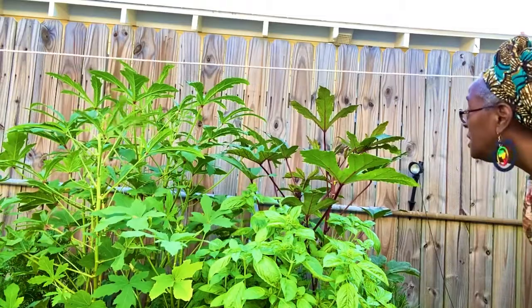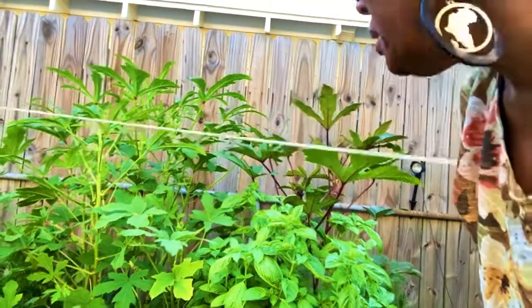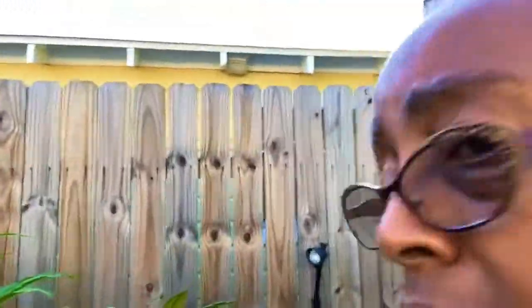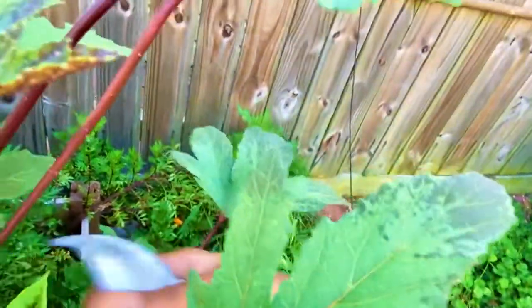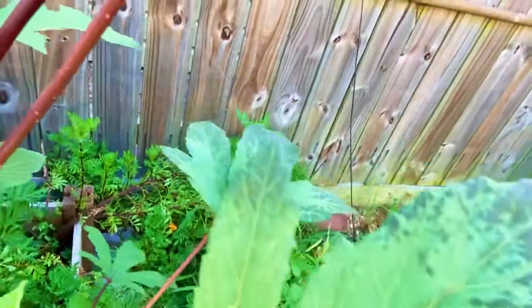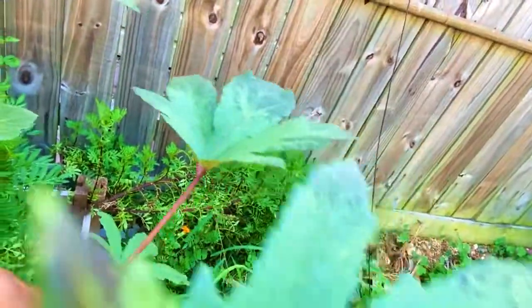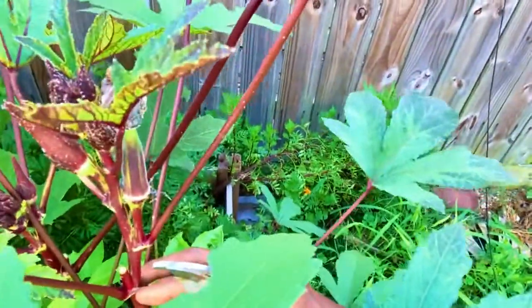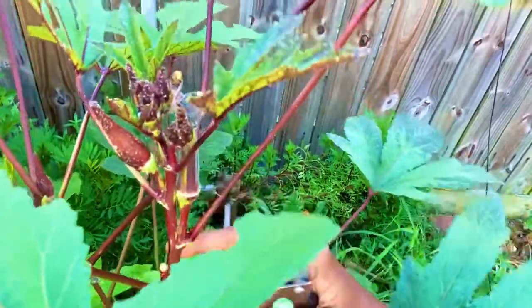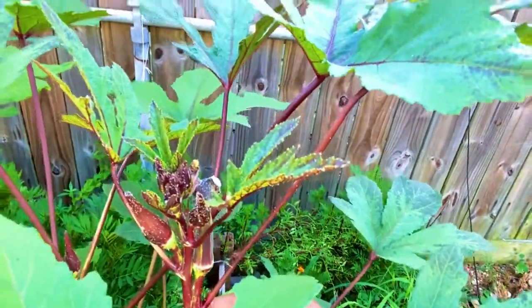Well guys, I'm not seeing any more that's ready to harvest yet. I see some little small ones on here but they're just not ready for harvesting yet. Everybody likes this plant — they ask about it all the time.